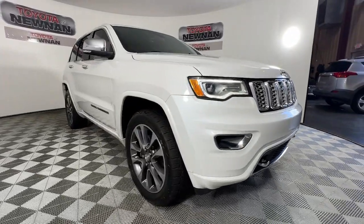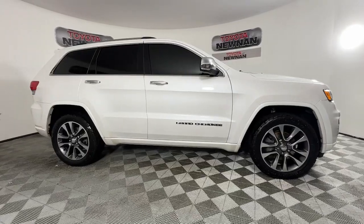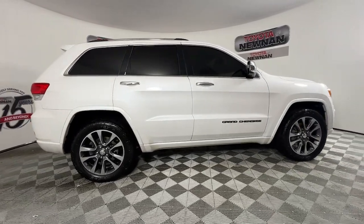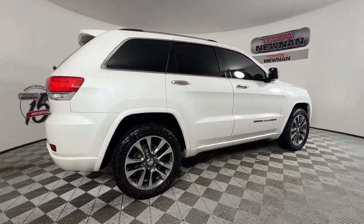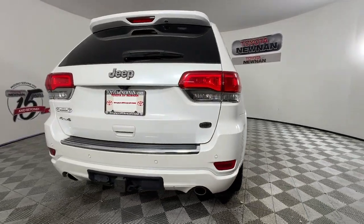You will love the features of this 2017 Jeep Grand Cherokee. This vehicle is an outstanding buy with fewer than 110,000 miles on the odometer. Answer the call to adventure in refined luxury in the Grand Cherokee.